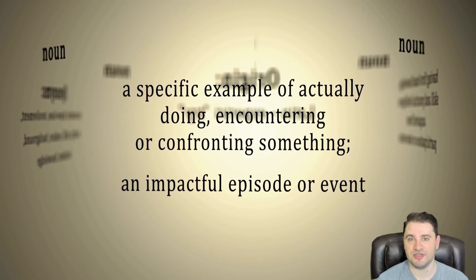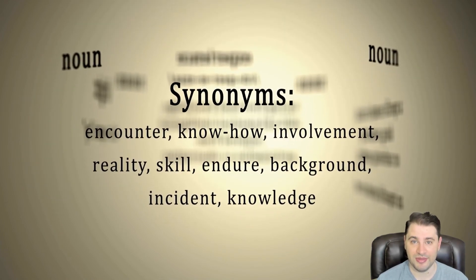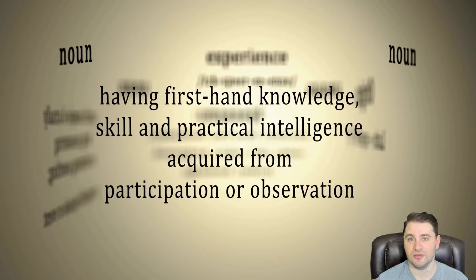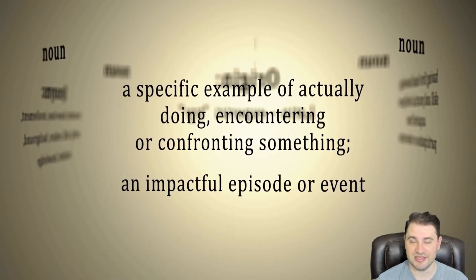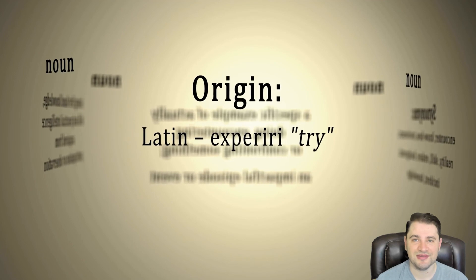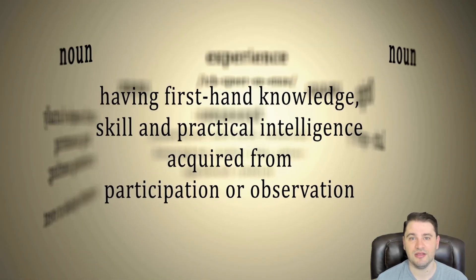Lenders that just accept submissions from anybody are playing a dangerous numbers game that leads to them going out of business, because they're wasting their time on bad files and their investors' money is not going out the door on loans — and it's only so long before they lose their syndication network and go belly up. That's the business. How do I know? Because I worked in the business. I worked for lenders for years. That's the truth. Anybody telling you different is lying to you.